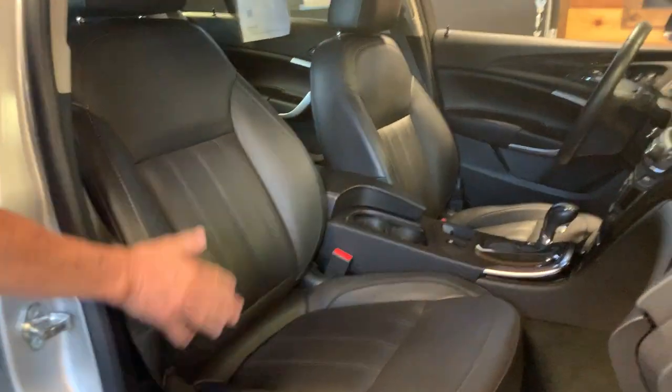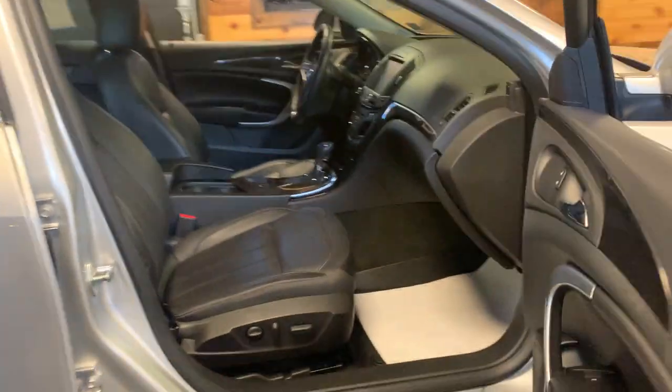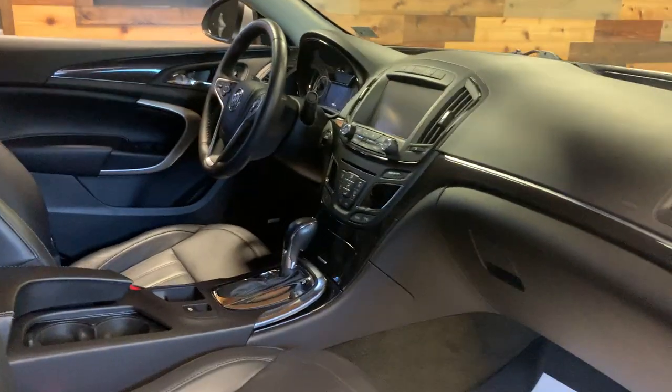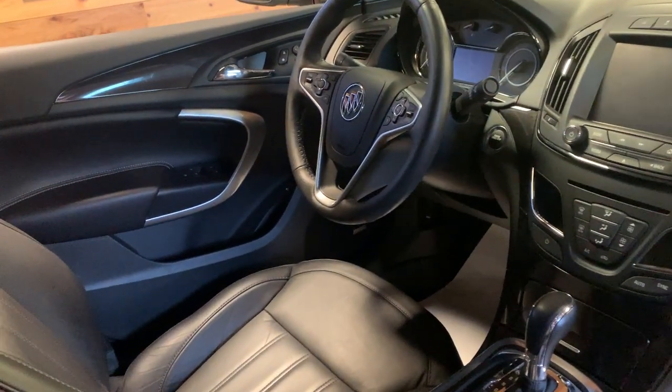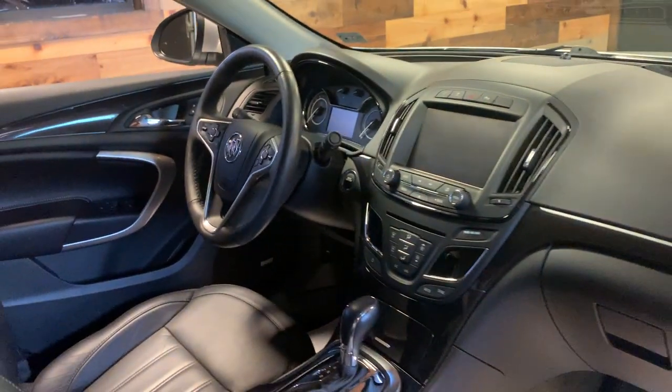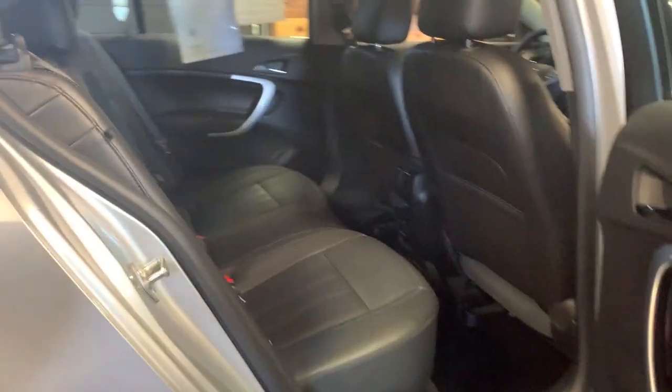Power seats on both sides. It's got a lot of advanced safety equipment, a lot of comfort features. It's got the upgraded audio system. It's got the big backup camera. It's just a gorgeous ride. Very high quality.